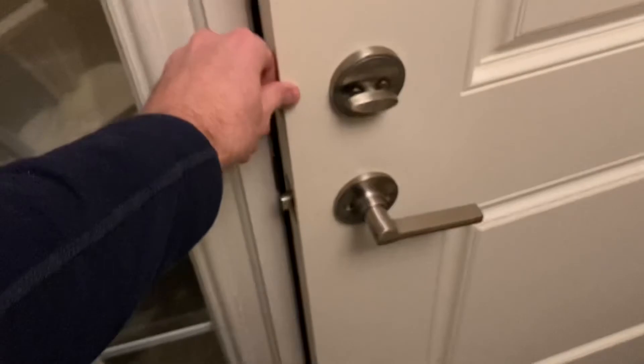We installed a glass storm door on our front door — it slides down for a cross breeze in summer, but in winter you slide the glass up without removing the pane, which I really like. It creates an extra layer between the cold and the main door. Speaking of the main door, you might want to think about weather stripping along the sides — I've done that in previous homes. This home has a pretty good seal, but when it gets really cold we push a towel along the bottom to keep wind from coming in.